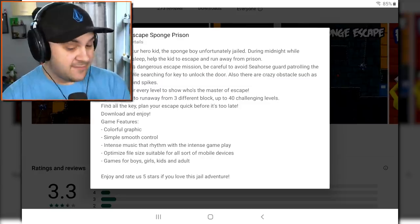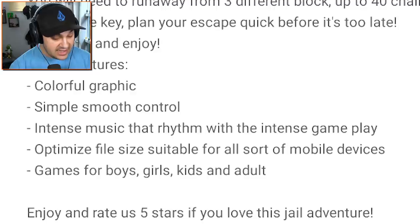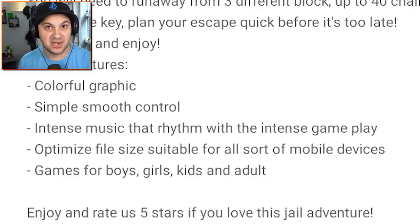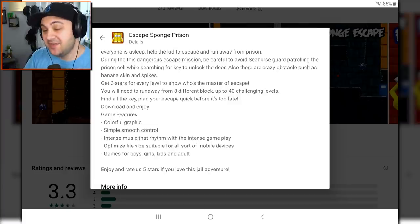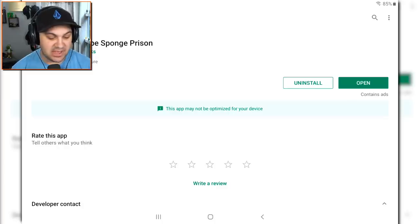Why don't we go over some of the game features? Colorful graphic, simple, smooth control. Intense music that rhythms with the intense gameplay. Optimized file size suitable for all sorts of mobile devices. Games for boys, girls, kids, and adults — but only one adult. Enjoy and rate us five stars if you love this jail adventure. I don't even need to play the game anymore because that was just riveting.